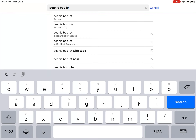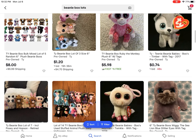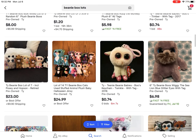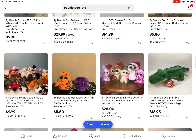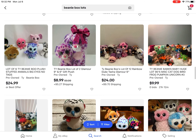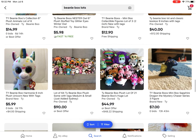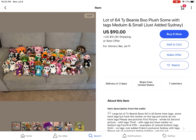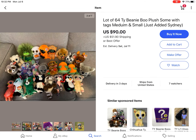Now let's look up beanie boo lots, because that's what I usually look up. You can get a bunch of beanie boos cheaper in lots. These are some of the lots. Let's look at this $90 one - it's a lot of money. They have Dill here, and Piper, and most of these have tags too, which is really good. This is actually a pretty good deal.